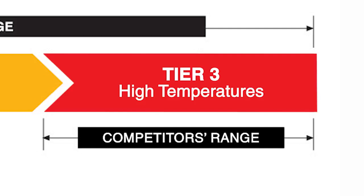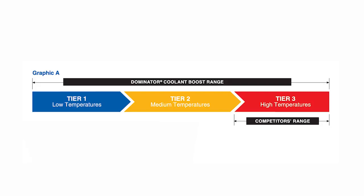Many leading coolant additives contain just one surfactant, and that means their temperature range of effectiveness is very limited. Amsoil's Dominator Coolant Boost uses a tiered surfactant technology. Surfactants are temperature sensitive, and each one of them has a very specific operating range.